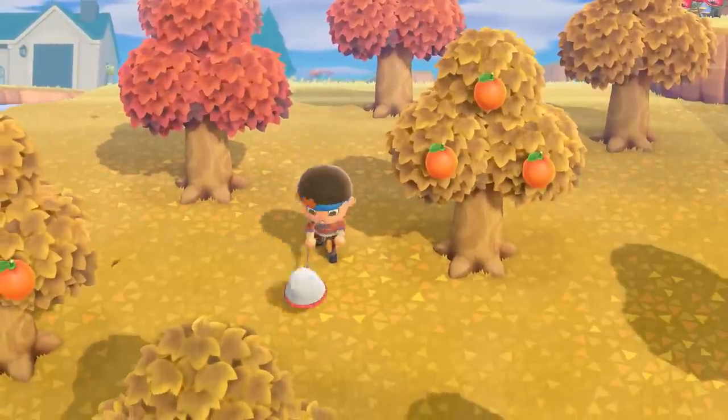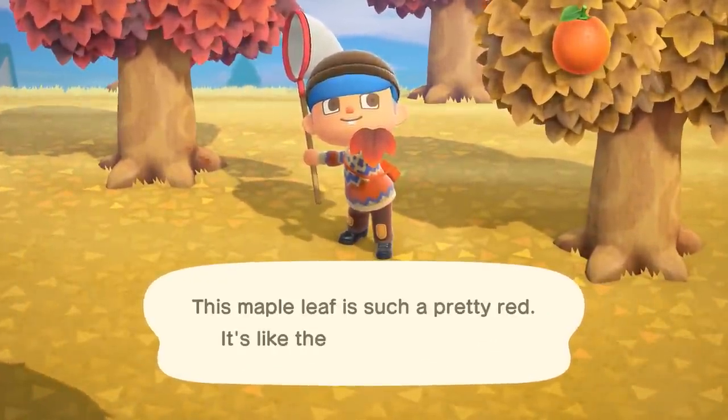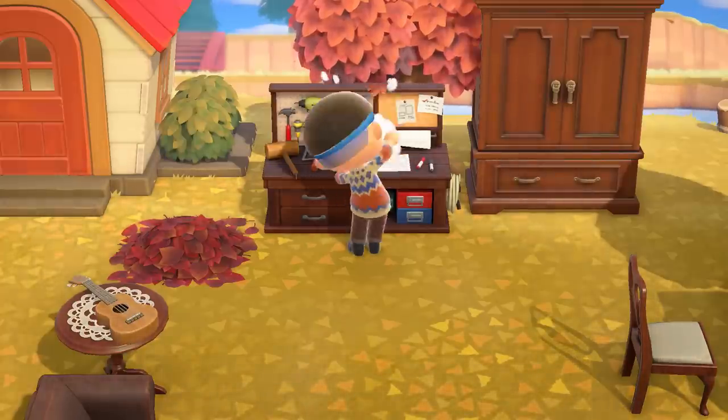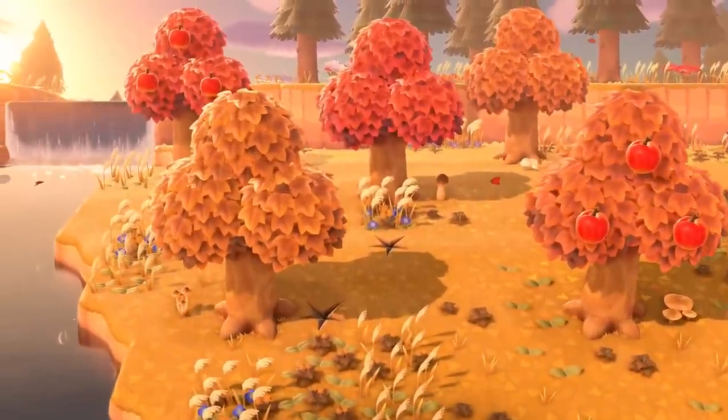Midway through November, you may see maple leaves fluttering around. These can be scooped up with a net and used in crafting fall-themed items. Winter is fast approaching, and the trees won't keep shedding their leaves, so grab them while you can.